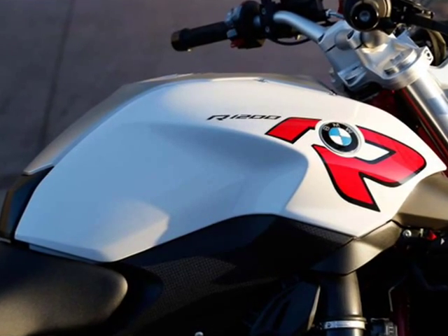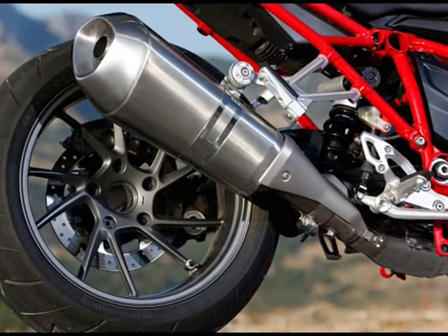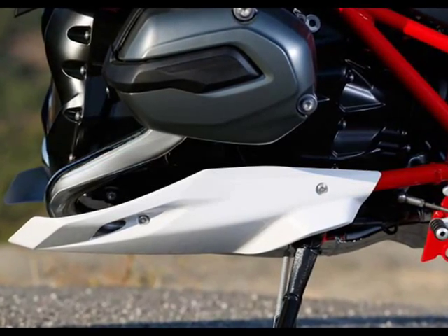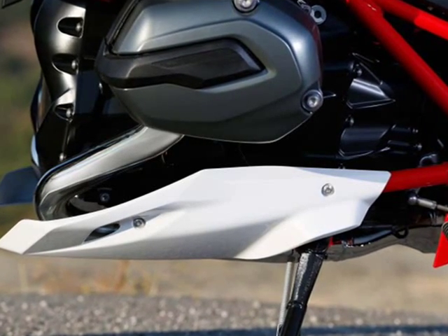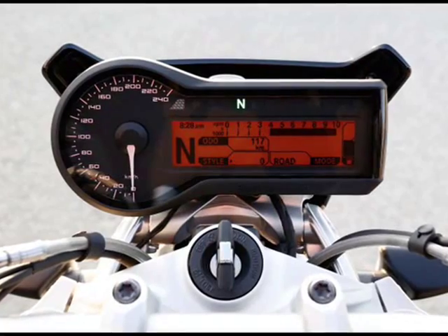BMW's GS models are hugely popular with enthusiasts and moto-journalists, but the new R1200R just might change that. For those desiring a sportier, simpler, sweeter-looking, more street boxer, the R1200R is a smart alternative.